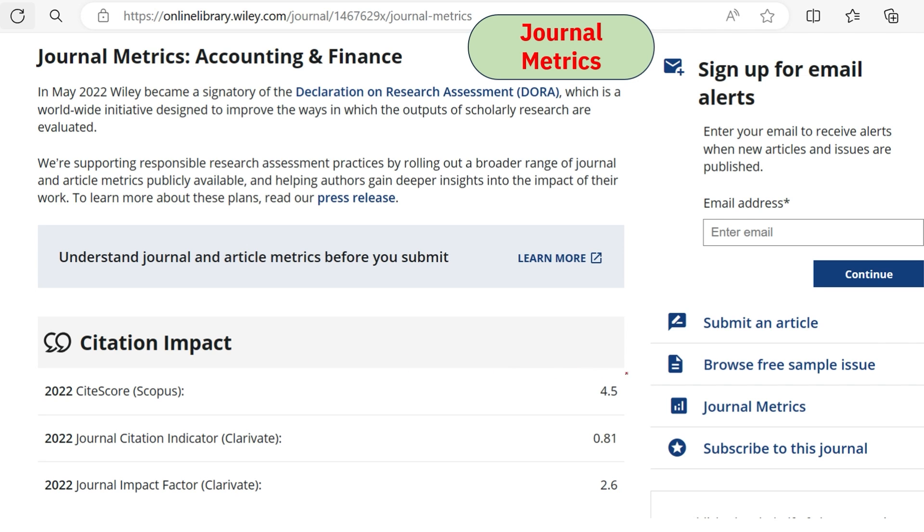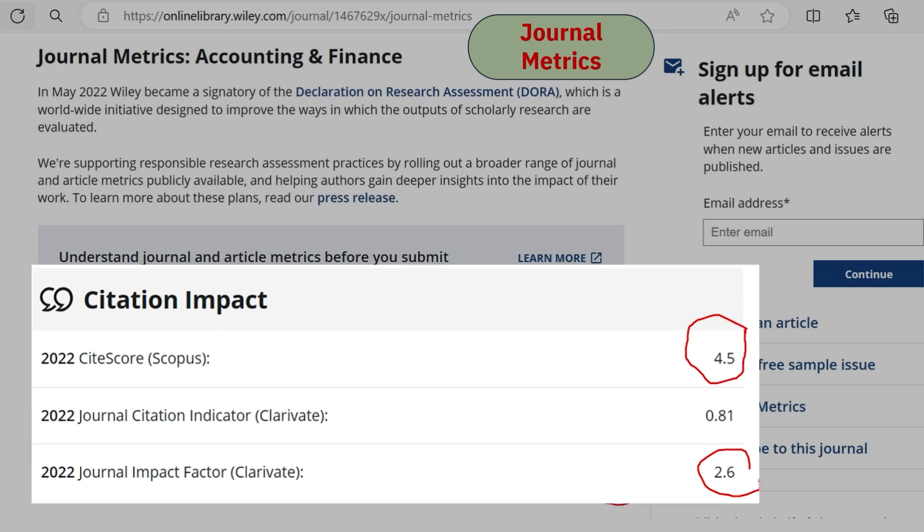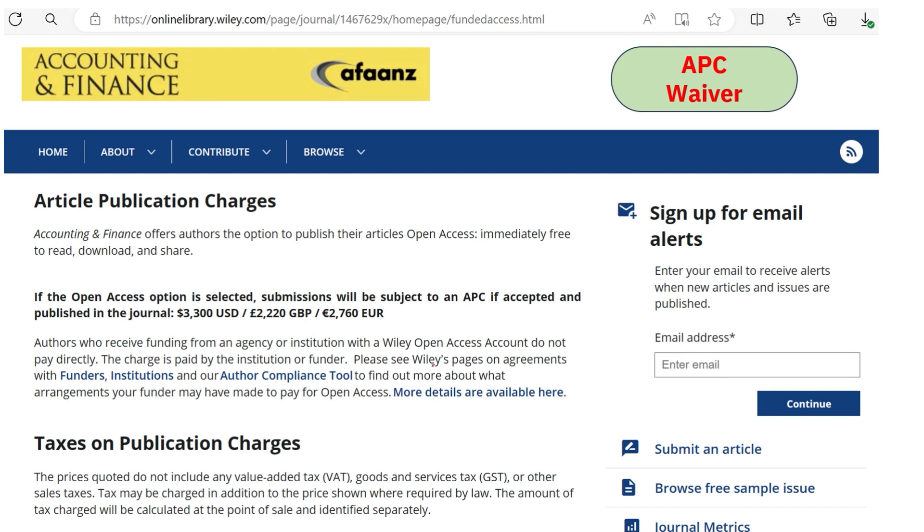For Accounting and Finance, the CiteScore is 4.5 and the impact factor is 2.6. It is clearly mentioned that if authors publish under the open access option, charges apply, but you also have the option to publish under the subscription category and need not pay any publication charges.